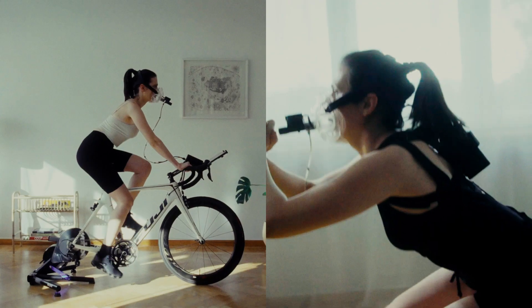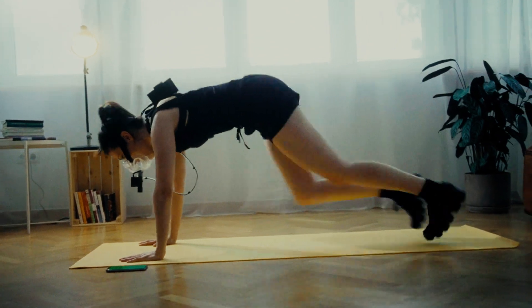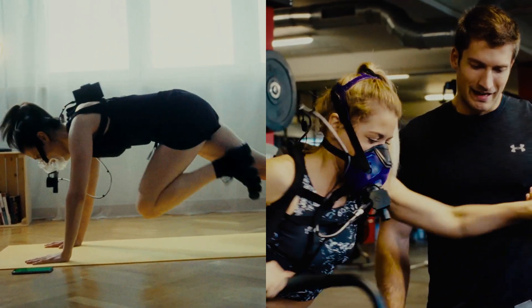Here's how it works. To perform the test, you can use any cardio equipment or bodyweight exercises. You can do it at home by ordering a Pinoe kit, or visit one of our affiliated testing sites.